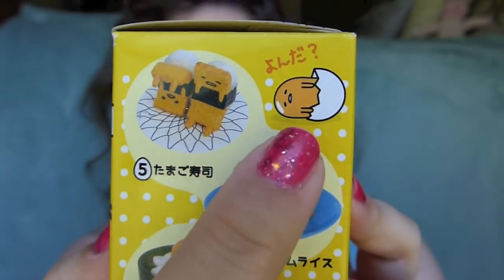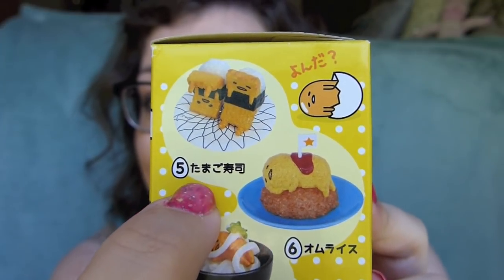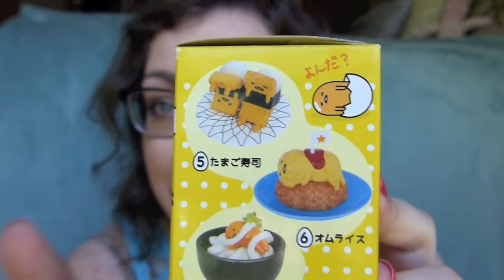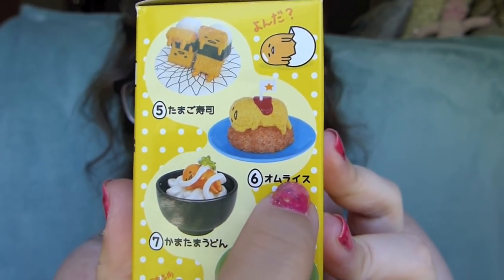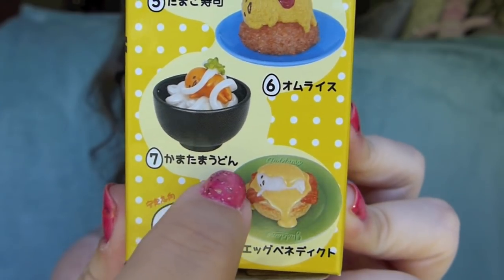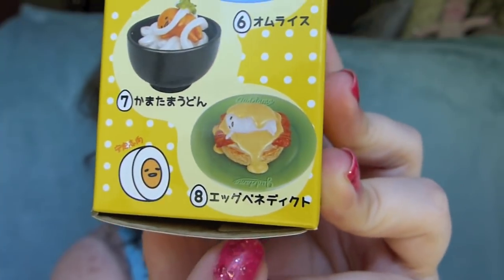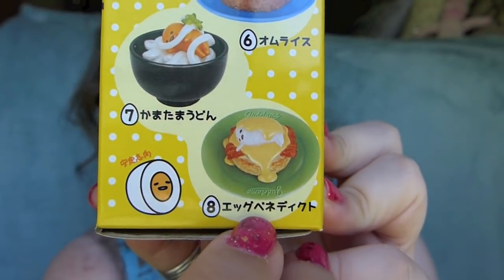And then here are the other ones. He just says 'yonda' — like 'you called?' But this is the one that I really, really want — I think he's super cute. The Tamago sushi type, not a roll but you know what I mean. And then we've got omuraisu, which I would also like — omelette rice, it's really, really delicious. And then we've got him as kamatama udon. And then there's Eggsbenedict — eggbenedicto — that one would also be fun to get. So I'm super excited to see which four I got.